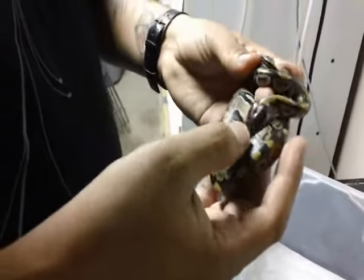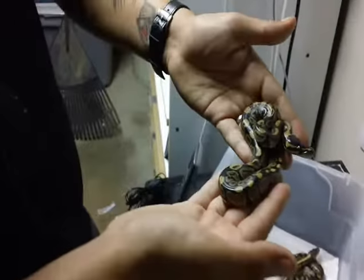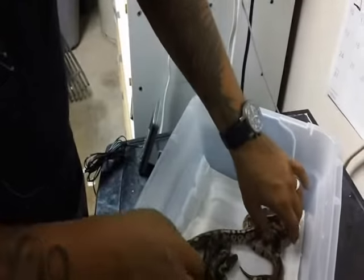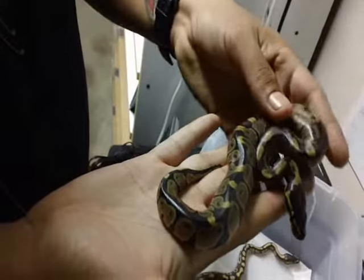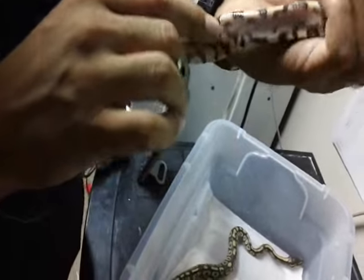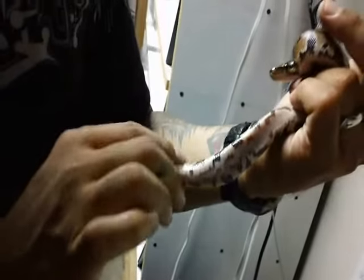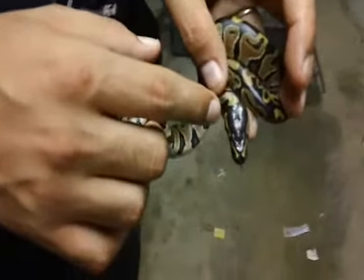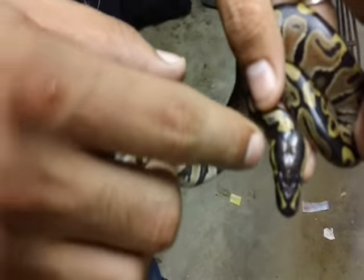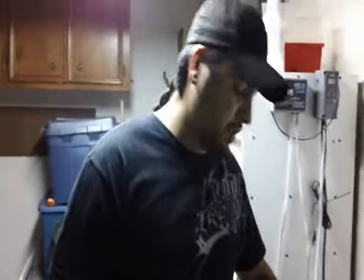I'm just waiting for them to shed and then we'll start giving them their first meal. They have a nice clean stomach and a few spots. You can see the top of their head has like a little bit of a toffee color. I'm still happy with the odds — at least I got two Mojaves out of it and both of them were females. We're going to check them all over again once they get a little bigger and start eating and developing their weight and size.